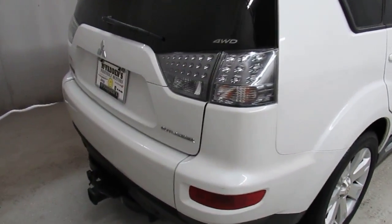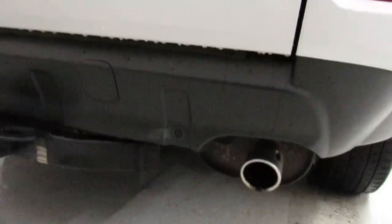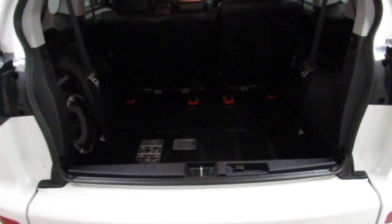Coming around to the back, it does come with a tow package as well. It has park sense sensors and tons of storage space in the back.